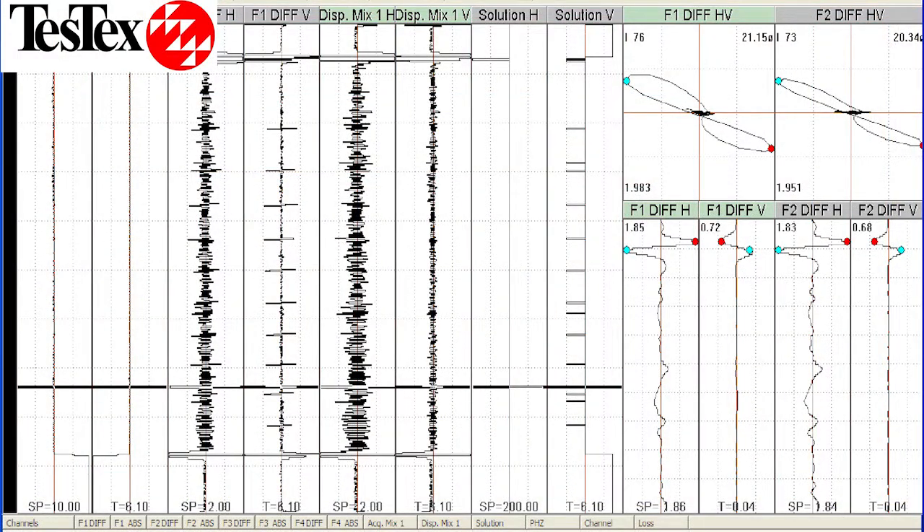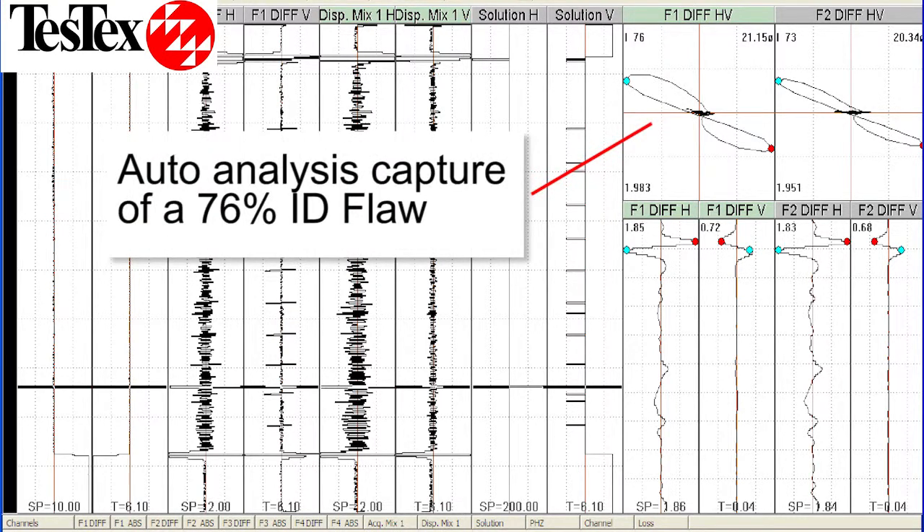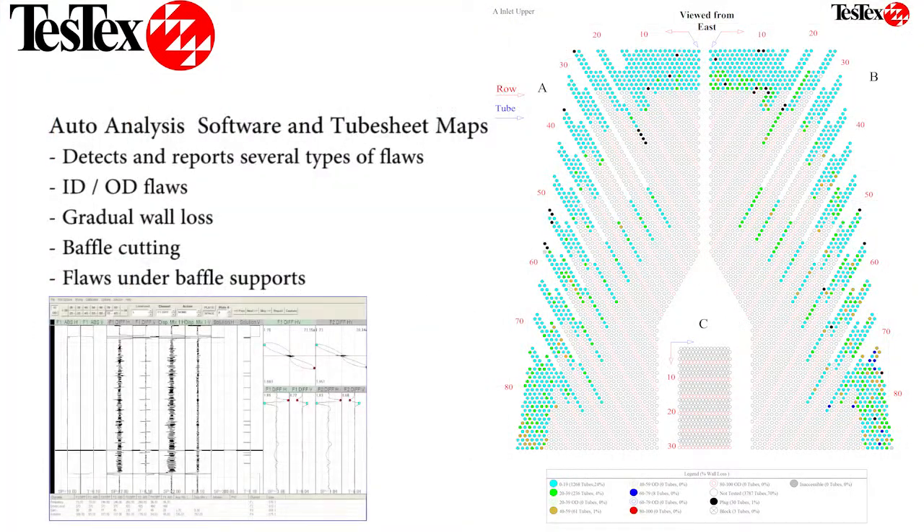When we deploy our high-speed or ultra-high-speed eddy current system, we utilize our auto analysis software, which can quickly identify ID and OD flaws. This enables us to give you the results of our inspection in the form of easily readable tube sheet maps shortly after completing the data collection phase. This means you will be able to make decisions regarding plugging, sleeving, or replacement quickly, allowing you to focus on other shutdown tasks.